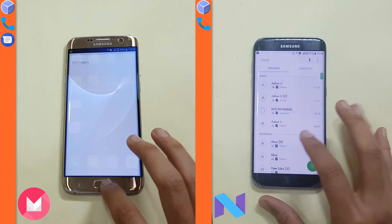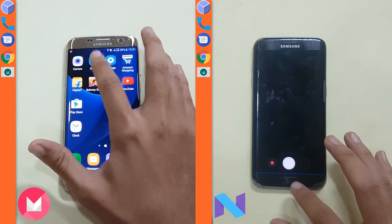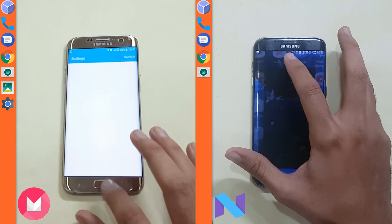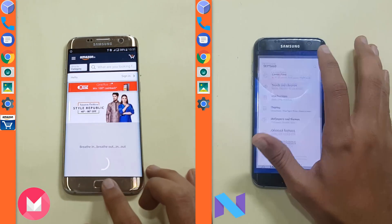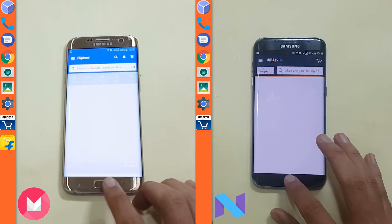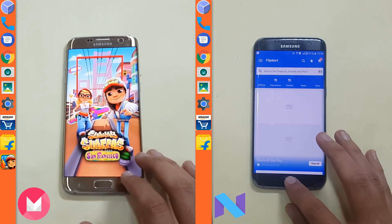Now here we start with the speed test of the two phones. You can see the Marshmallow is running a bit ahead — it is faster in opening up apps, whereas Nougat is taking a bit of time. Marshmallow is on the game, followed by the S7 Edge on Nougat.